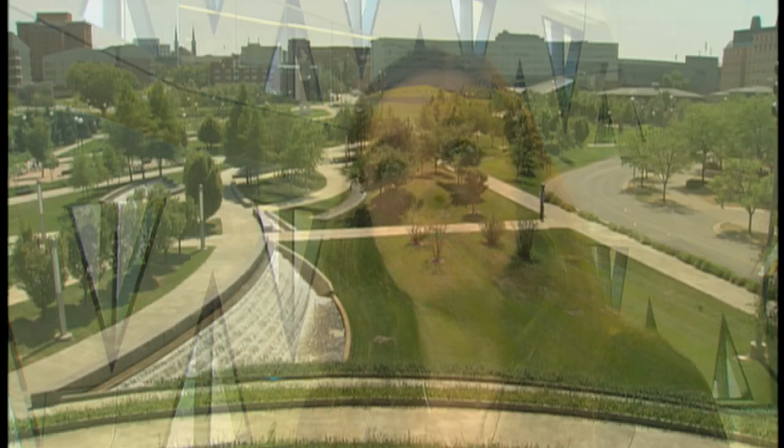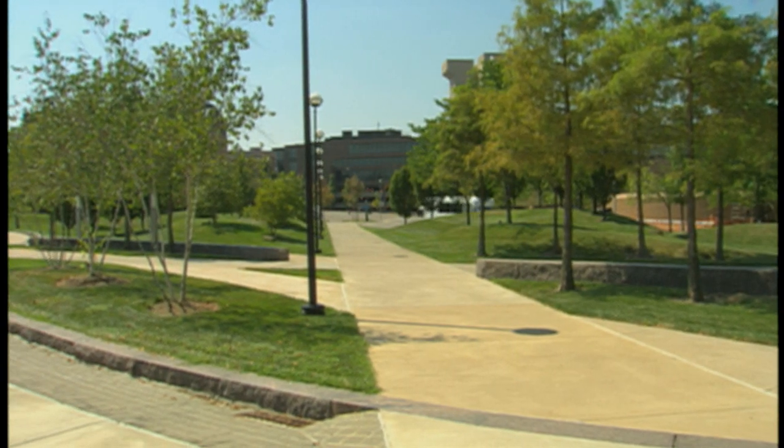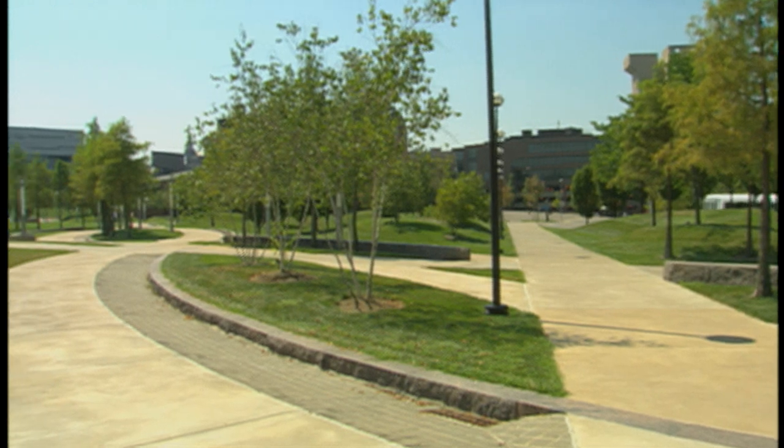When I was a freshman, most of the campus was under construction — it was all dirt, and we couldn't really go anywhere. Now my family has come back five years later, and everything's built and finished, and it's just amazing. Everyone loves to come walk through Main Street and see all the new buildings.